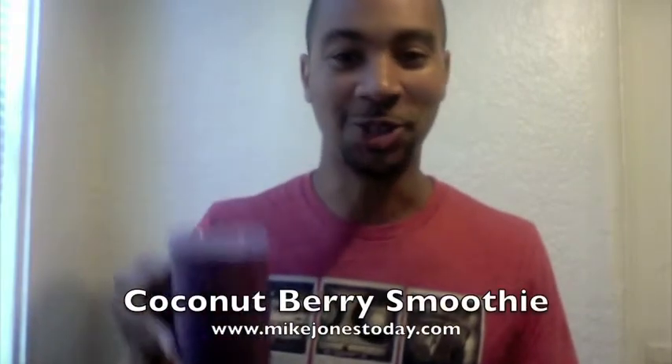This will keep you going all day. If you want to know some more information from the health guide, please feel free to contact me at mikejonestoday.com. Have a healthy day and enjoy your smoothie.